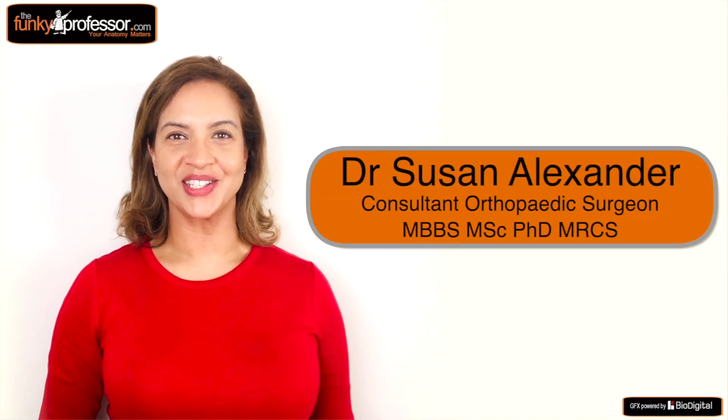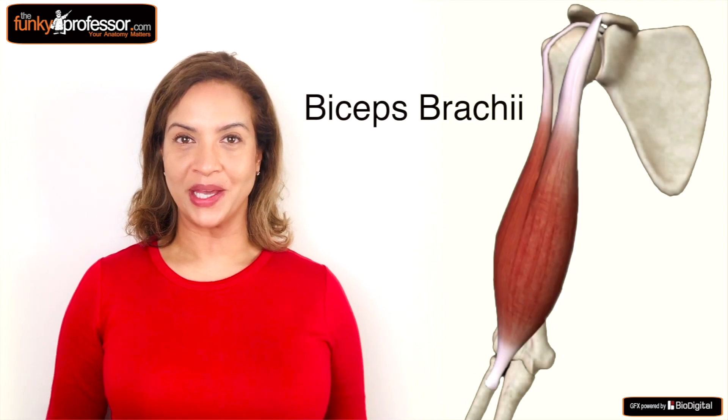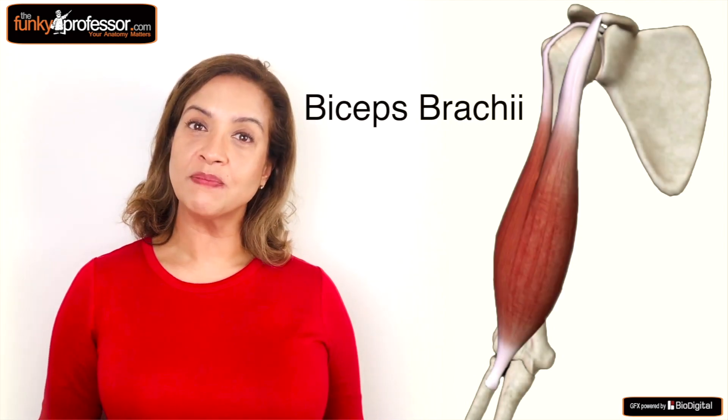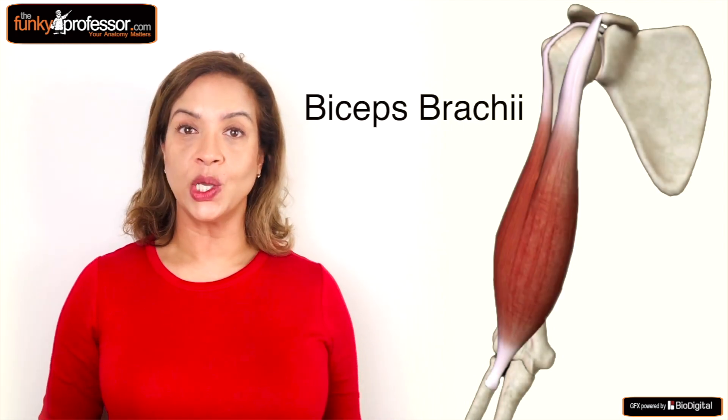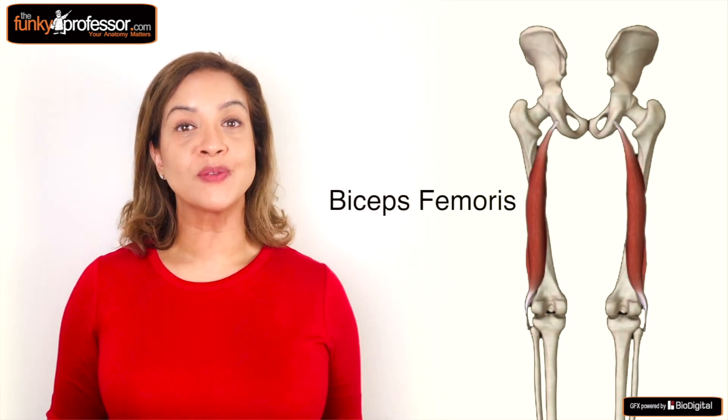Hi, my name is Susan Alexander and I'm from The Funky Professor. In this video I'd like to talk to you about the biceps. The biceps muscle in the arm is formally known as the biceps brachii because there is one other biceps to be found in the body — in the leg, known as biceps femoris.